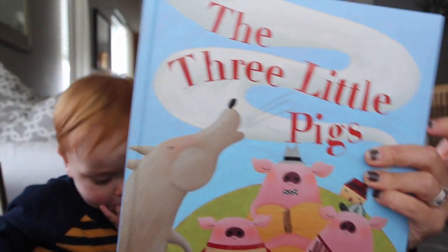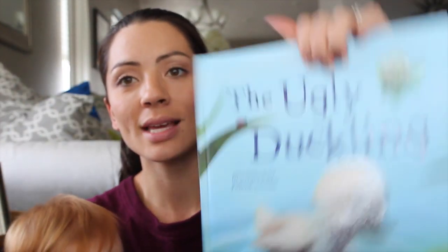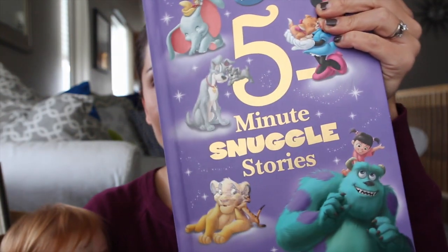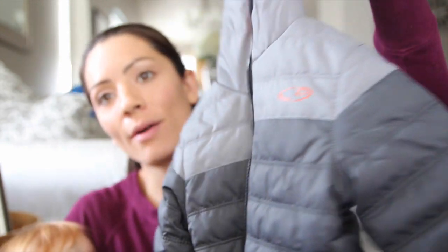I got these books at TJ Maxx - really good classics like Three Little Pigs, Goldilocks and the Three Bears, and The Ugly Duckling. We also got some books that are by Disney with tons and tons of stories, and Willie has been loving those. We also got this adorable coat from Target for Max - it's a really cute puff coat in orange, fits perfectly, wasn't that expensive, and it's super warm.